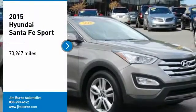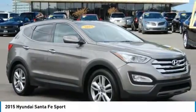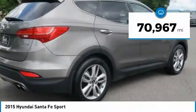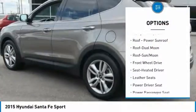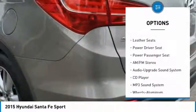Come test drive the 2015 Santa Fe — style, quality, performance, value. Need we say more? This vehicle has less than 75,000 miles. Here are some of this vehicle's great options: navigation system, anti-lock braking system, power passenger seat, traction control.